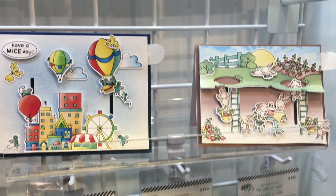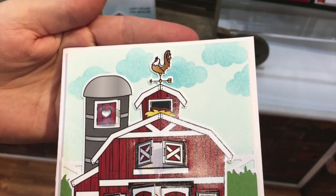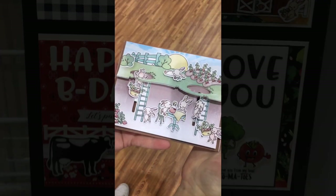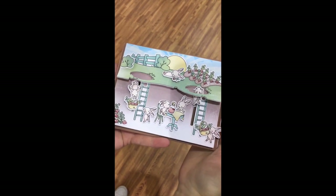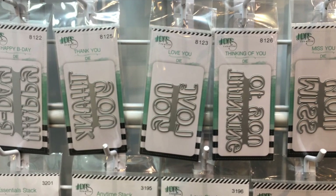But look at all the LDRS Creative — it was beautiful. Look at how cute this die is where they jump up and down. Kathy gave me a little tour around the LDRS Creative booth, and I also got to meet Linnea there.